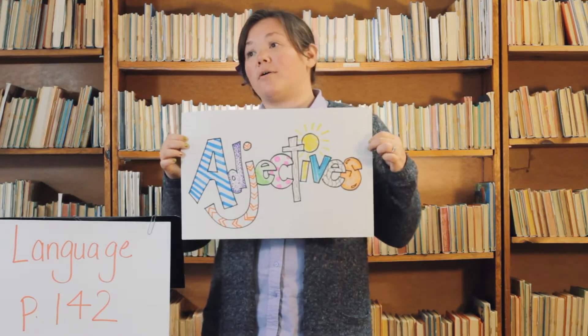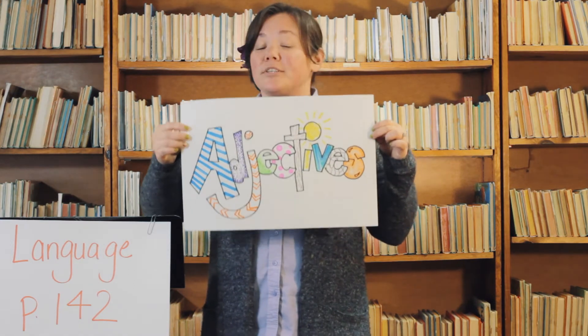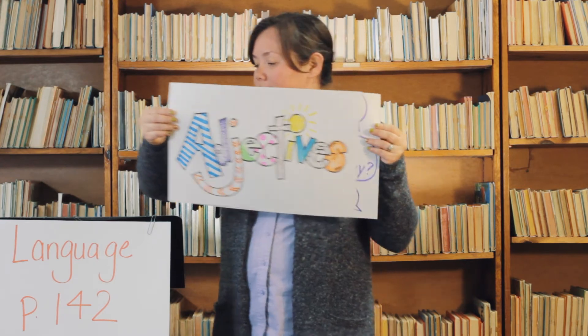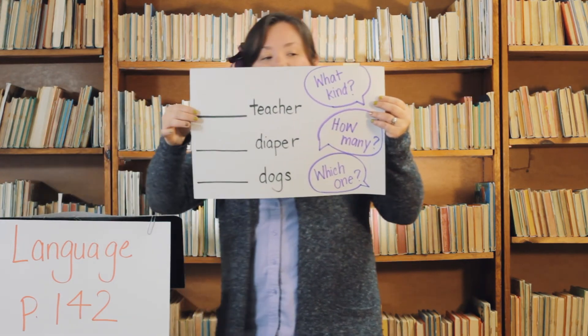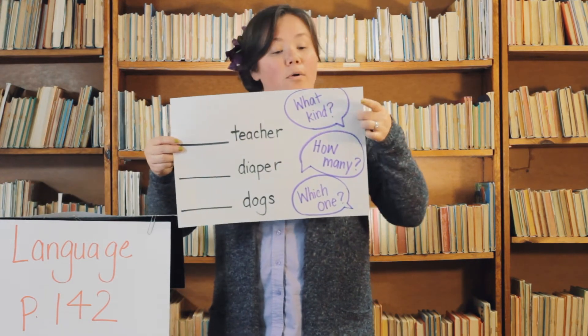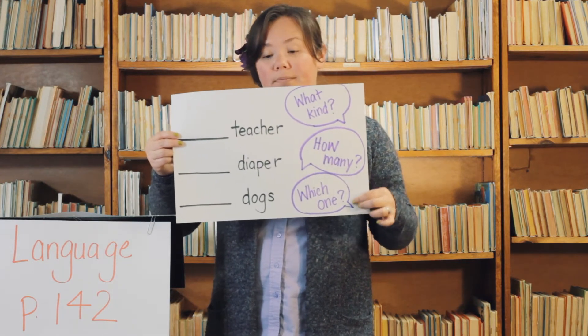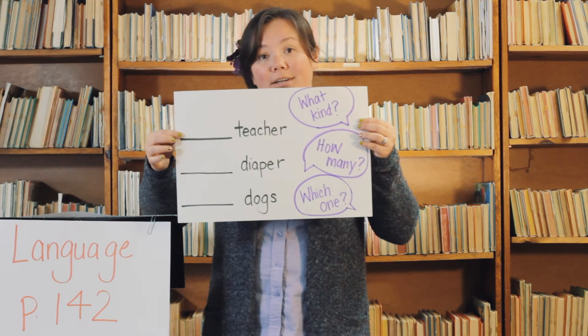An adjective is going to tell you what kind of teacher you have, or how many dogs you have, or which diaper is stinky. So when you use an adjective, you're going to be answering different questions. The ones I have here are: what kind, how many, and which one. I have some nouns here — teacher, diaper, and dogs.